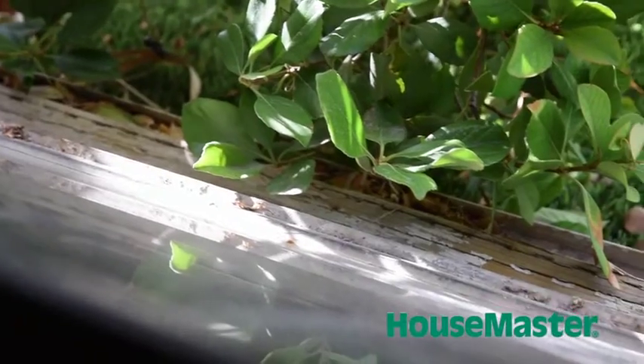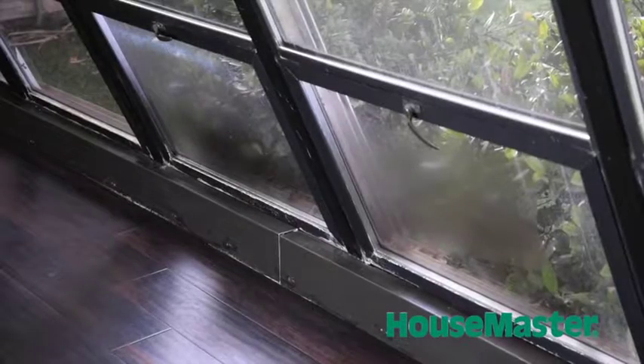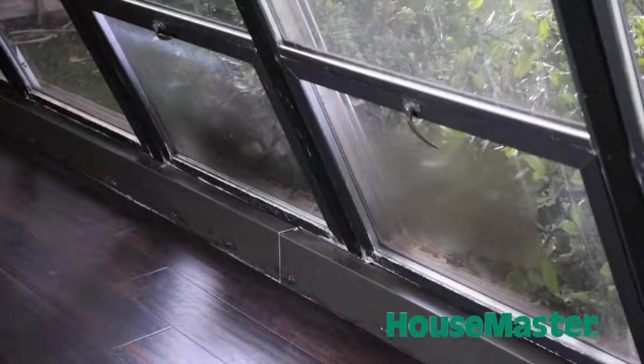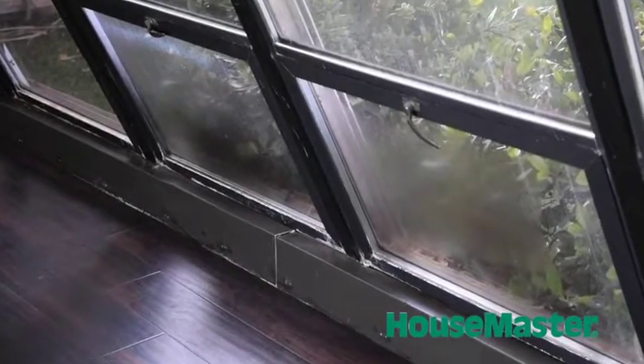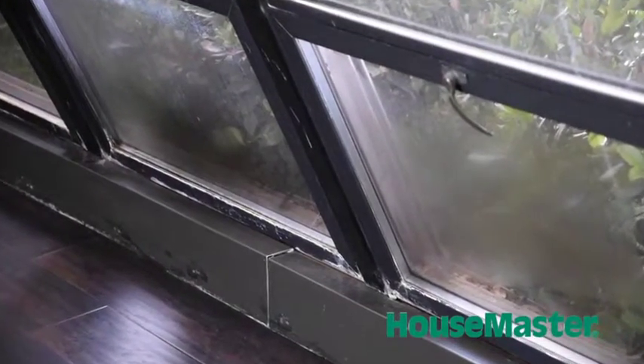Another thing we see along these windows is some staining along the bottom, which could mean that with that weathered seal we could have a water penetration issue. So again, when looking at the exterior sill, just making sure that that's sealed up nicely.